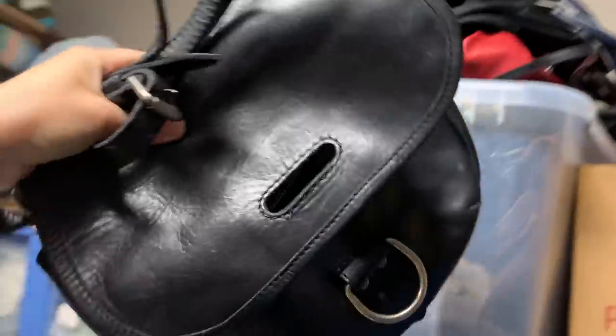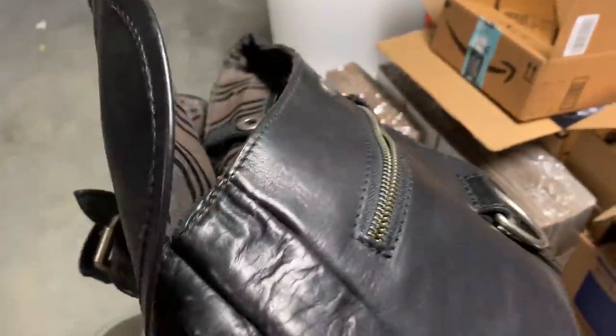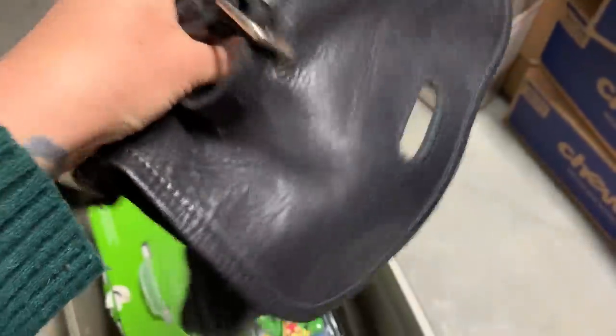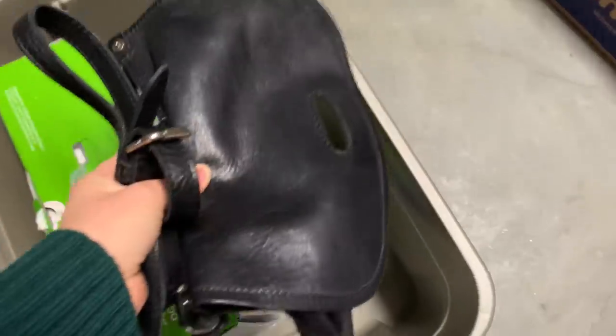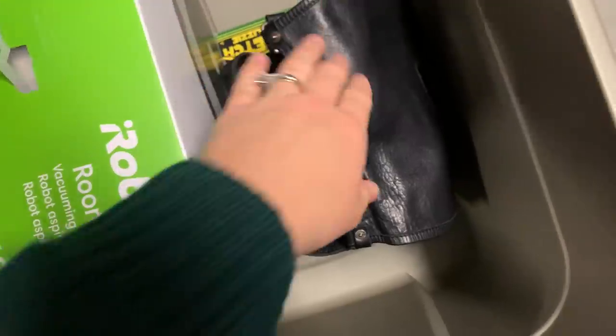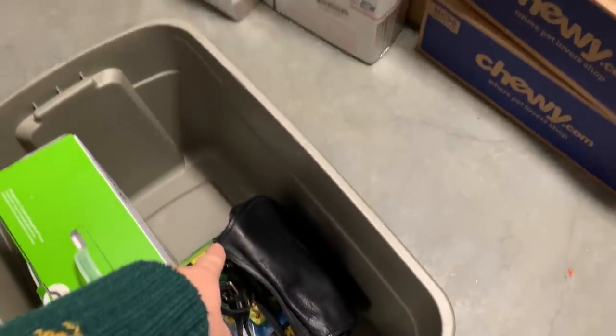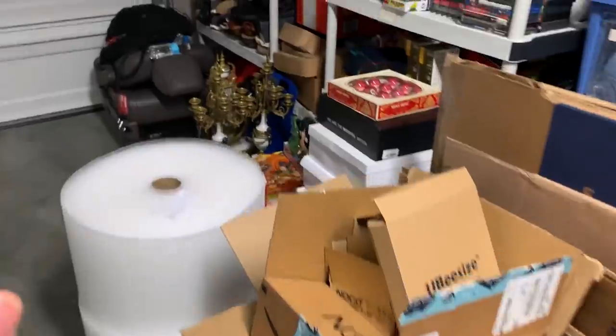We have this one purse — a Fry purse. I picked this up from a yard sale and I actually only paid 25 cents — 24 cents when everything was said and done. And it sold on eBay for $100. I'm pretty happy with that particular sale. Fry is a great brand if you can find it.